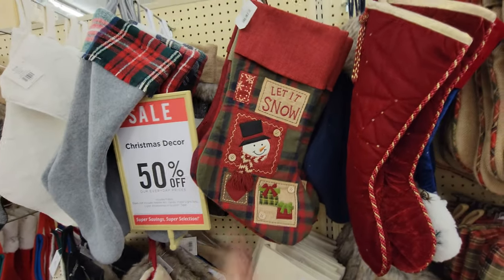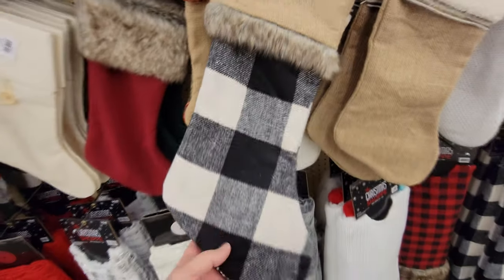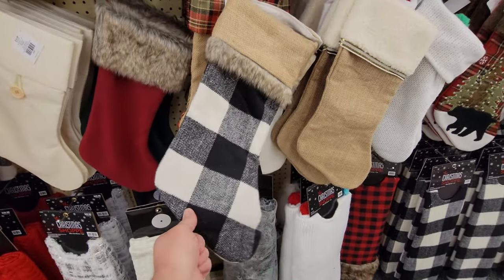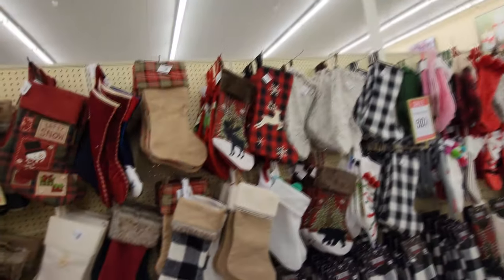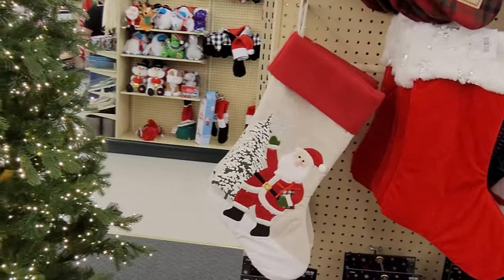Yeah, there's another plaid one there. It's not the same kind, but still pretty cool. I like this one here, the white and black plaid. That's kind of cool — I don't like it as much as the red and black, but it is cool. We got Santa on this one here.